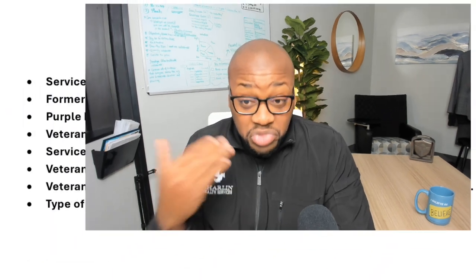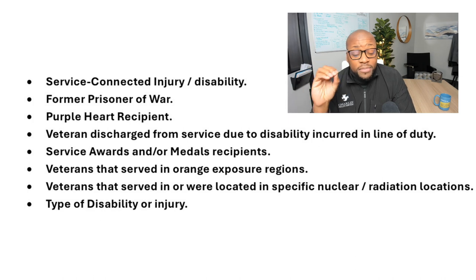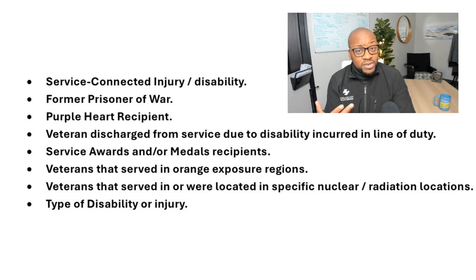Now you're wondering how the VA rates or determines whether you qualify for specific benefits. The VA has a rating system from one to one hundred percent and uses its own system to see if you qualify. They look for: a service-connected injury or disability incurred while serving, being a former prisoner of war, being a Purple Heart recipient, discharge from service due to a line-of-duty disability, service awards and medals, service in Agent Orange exposure regions, service near nuclear radiation locations, or a specific type of disability or injury. Those are the criteria they look for.